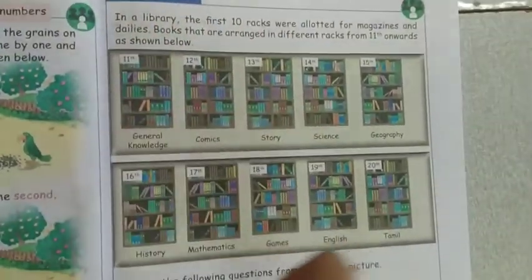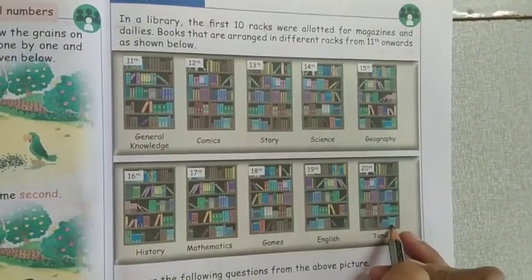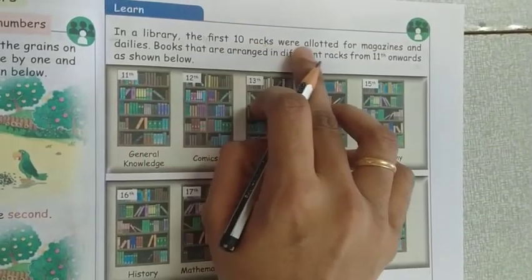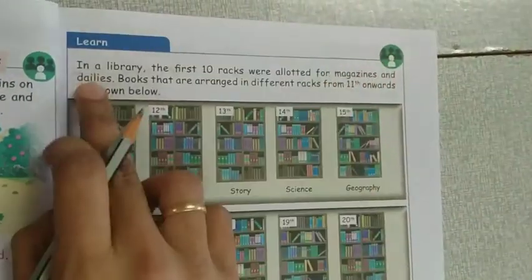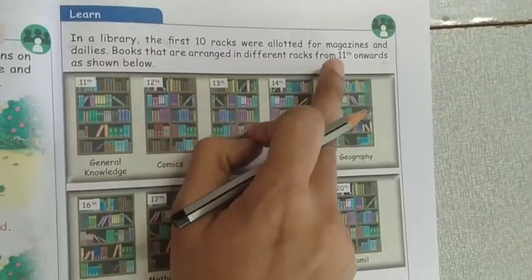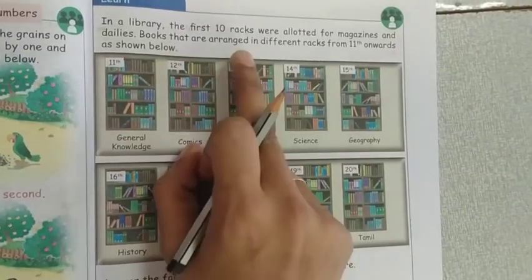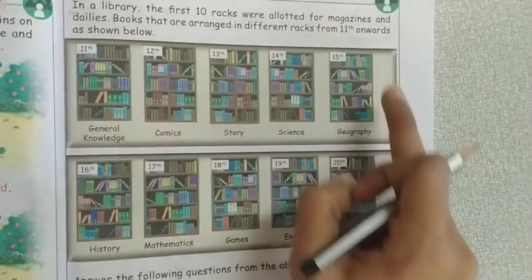Next page — in the library. They are giving a picture of the library. The 11th to 20th rack is shown. The first 10 racks were allotted for magazines and dailies. Books are arranged in different racks from the 11th onwards. The 11th rack is general knowledge, 12th is commerce, 13th is story, 14th is science, 15th is geography.